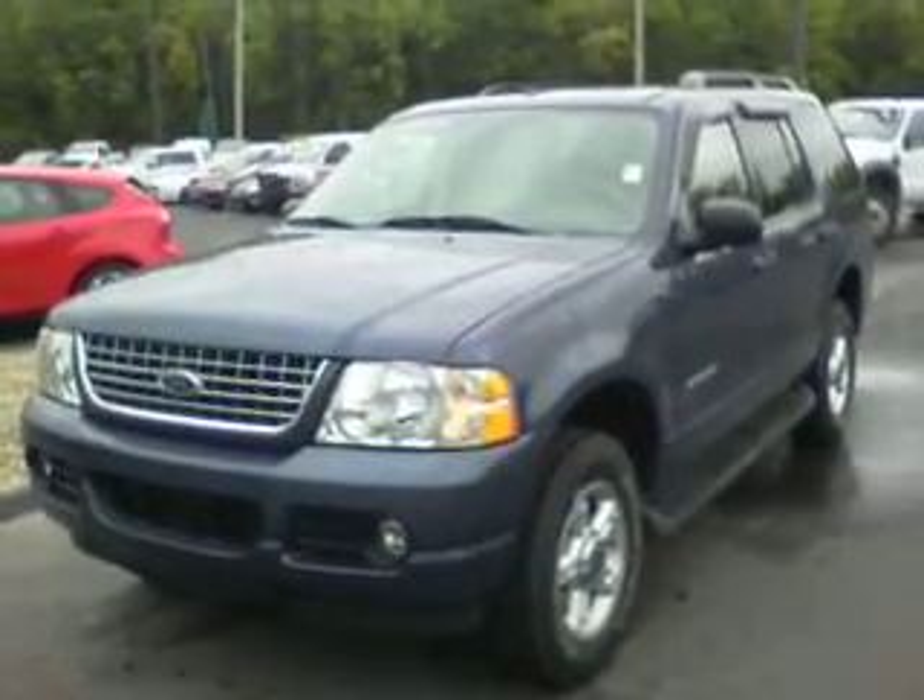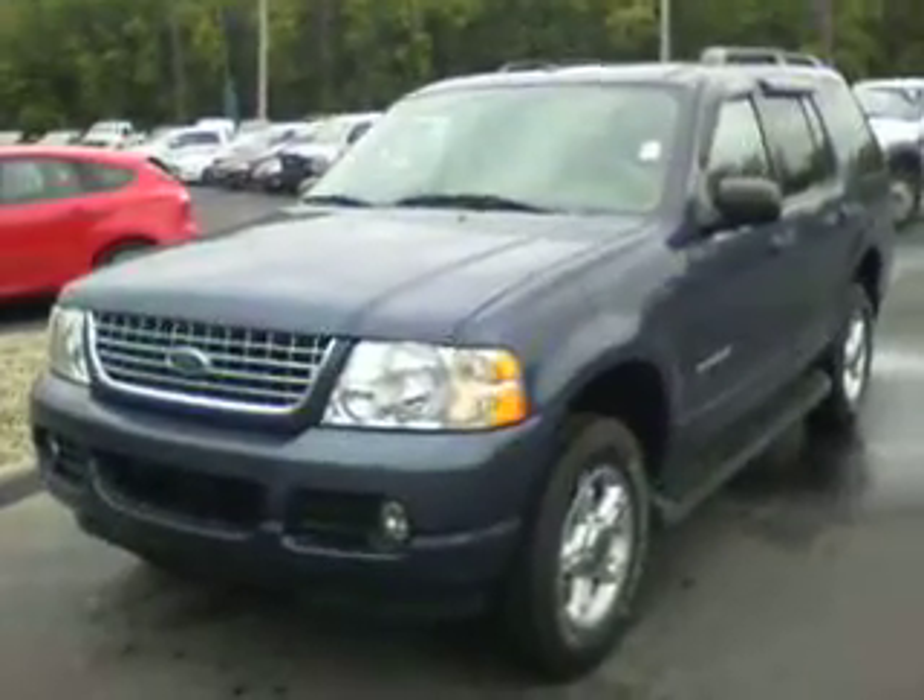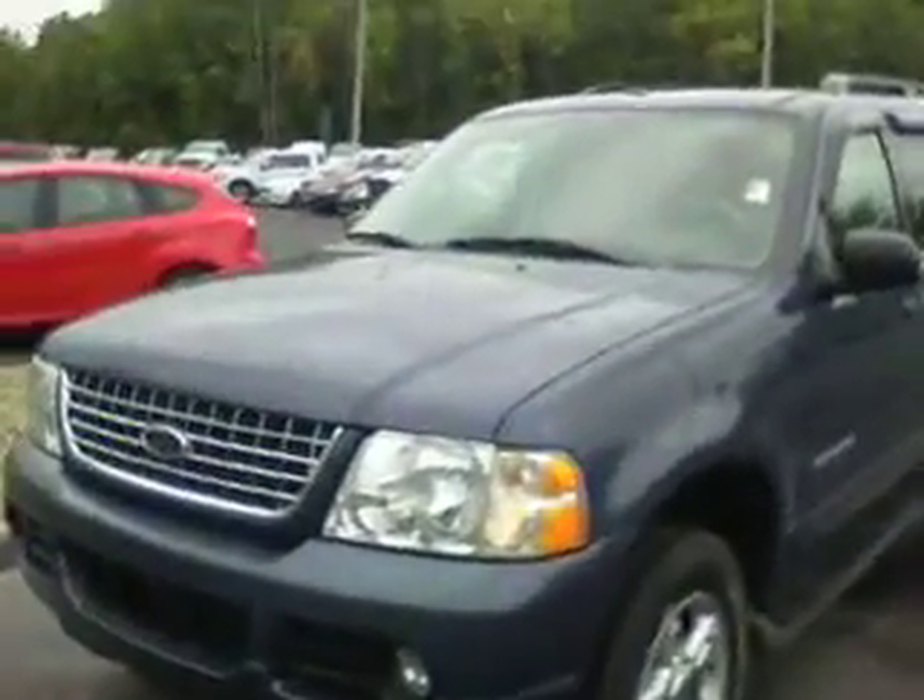Hey Pat, this is the 2004 Ford Explorer XLT you inquired about. I just want to do a quick video walk around with you to show you the vehicle. This is a pretty well loaded up XLT Explorer. As you can see here, it's in really great condition.